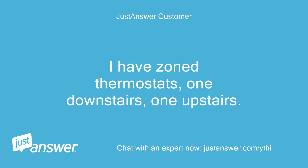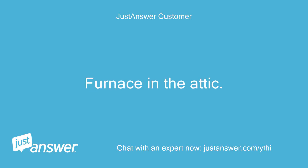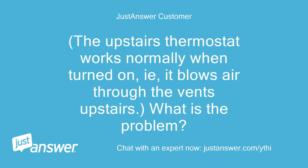I have zoned thermostats, one downstairs, one upstairs. Honeywell T8132C model. Furnace in the attic. Just recently, when I turn on the thermostat downstairs, the air — heat in this case — blows upstairs, not downstairs. There is no air blowing out of the vents downstairs. The upstairs thermostat works normally when turned on; heat blows air through the vents upstairs. What is the problem?